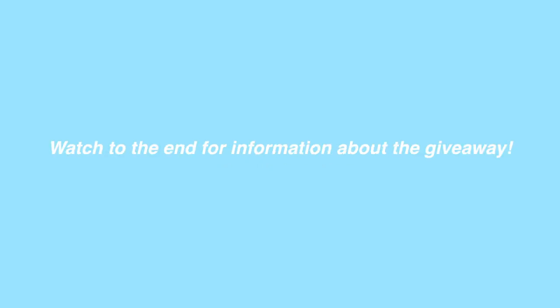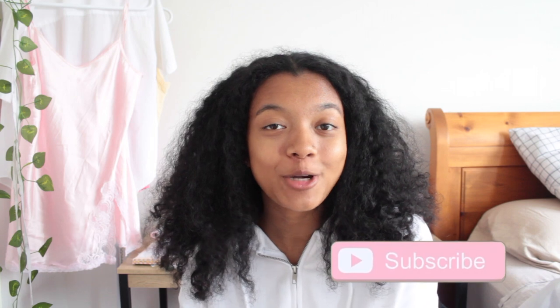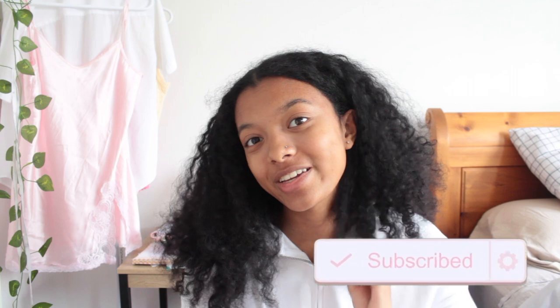Hey lovelies! Welcome or welcome back to my channel. My name is Kendrick and today I'm going to be showing you what is on my iPhone 11. I did this video a couple months ago but it has obviously changed, so I thought I would show you guys since you really seem to be interested in that. If you are new here, make sure you subscribe to my channel and give this video a thumbs up if you'd like to see more videos.